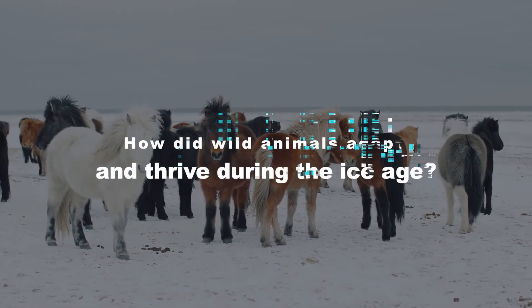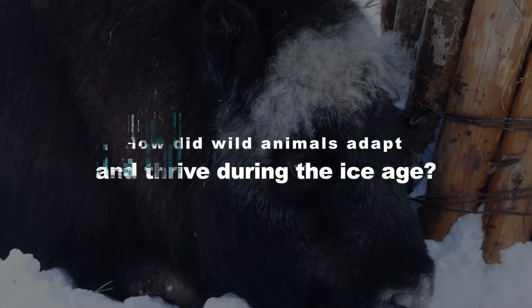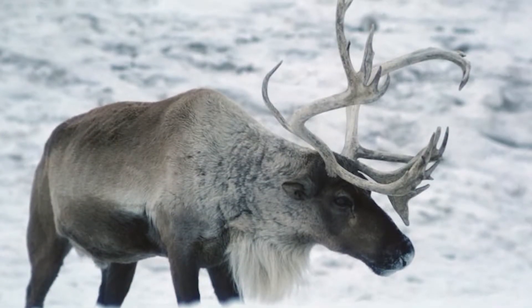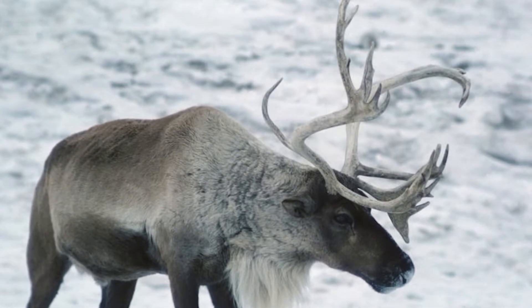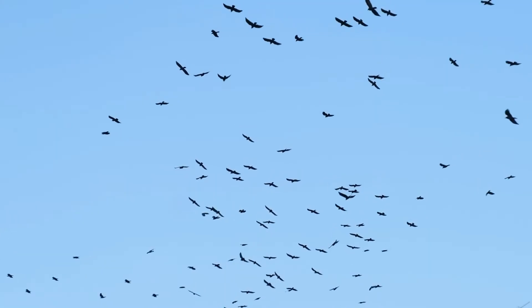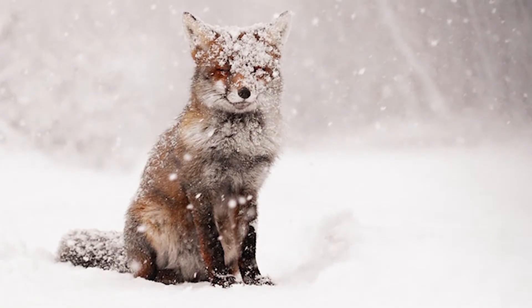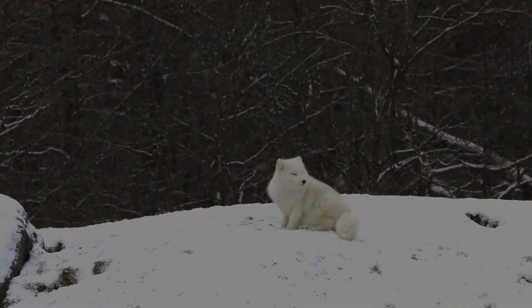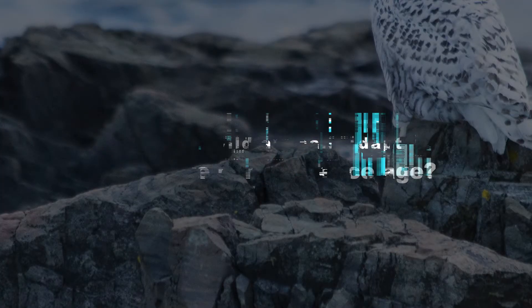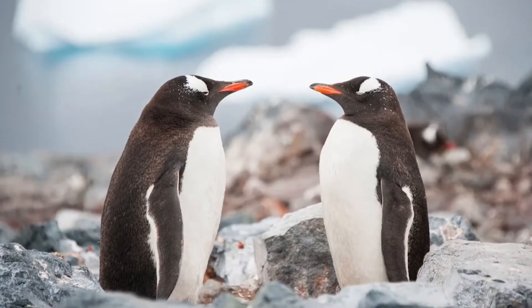How did wild animals adapt and thrive during the Ice Age? The Ice Age was a challenging time for every animal — from land mammals to the fishes in the ocean and the birds in the sky, nobody was safe from the mesmerizing cold. So today we're posing the question: how did these wild animals adapt and thrive during the Ice Age? Let's jump right into it.